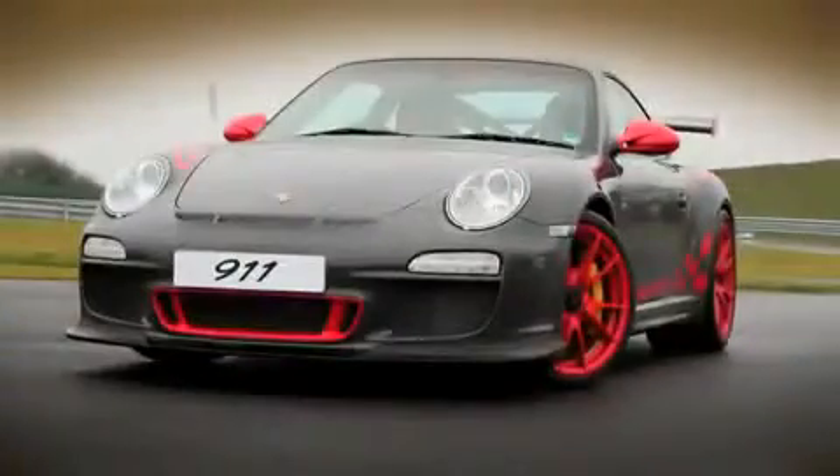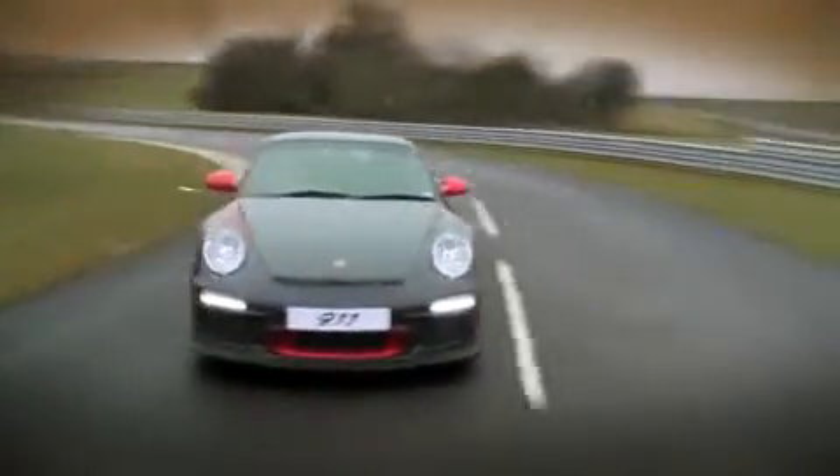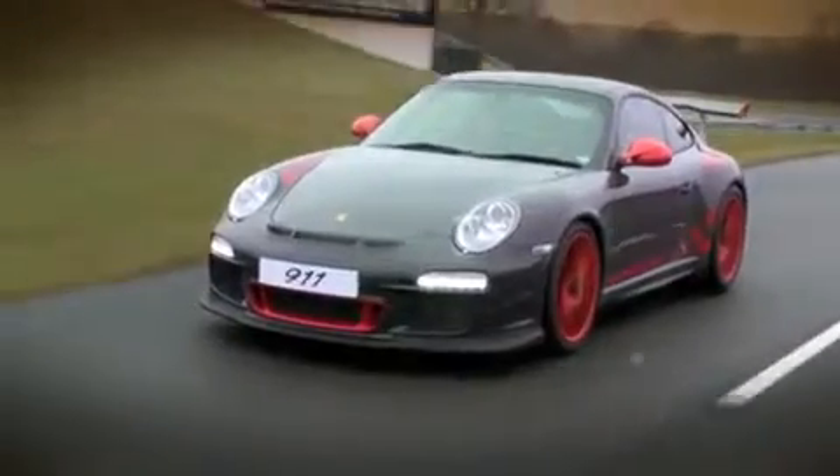The 911 997 GT3 RS Generation 2 — the first RS model that truly looks forward to the future. Modern styling and indeed modern technology and mechanics. For the first time, we see a power increase from the GT3 to the GT3 RS.